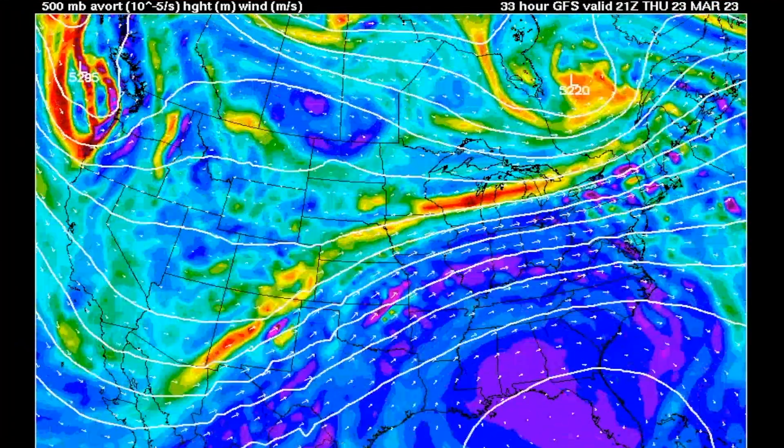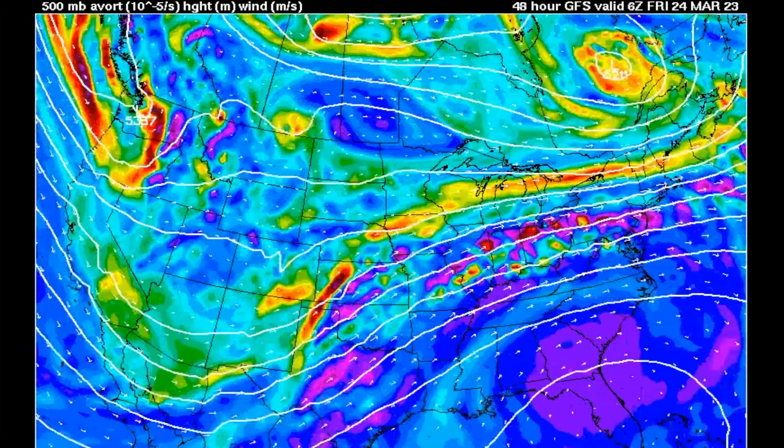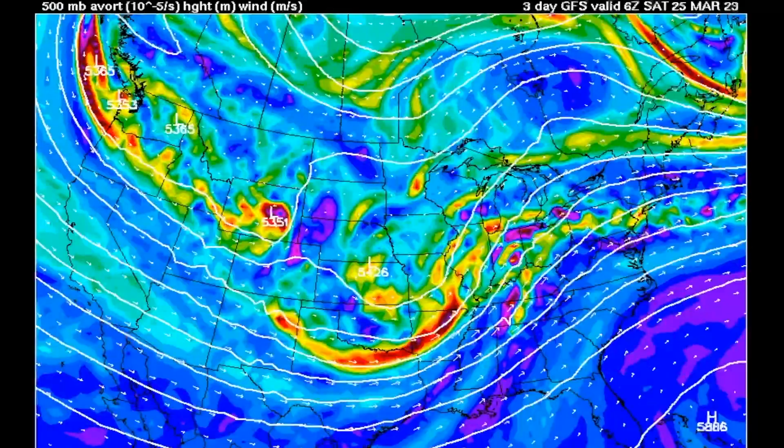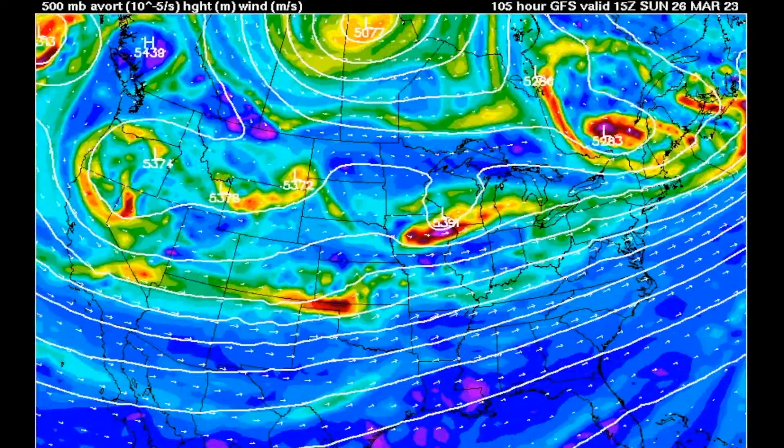Here's the way it looks right now — I'm going to zoom through this. Here we go on Thursday: I'm going to have the energy go right through the four corners. It begins to open up Thursday evening. And here we are on Friday — notice that big trough digging right down through the Plain States into Texas with all that energy rounding the base, ready to eject into the lower Mississippi Valley. That is where the energy is located for the day on Friday.